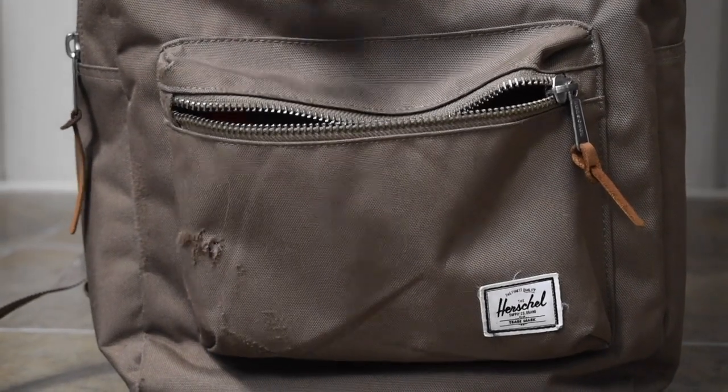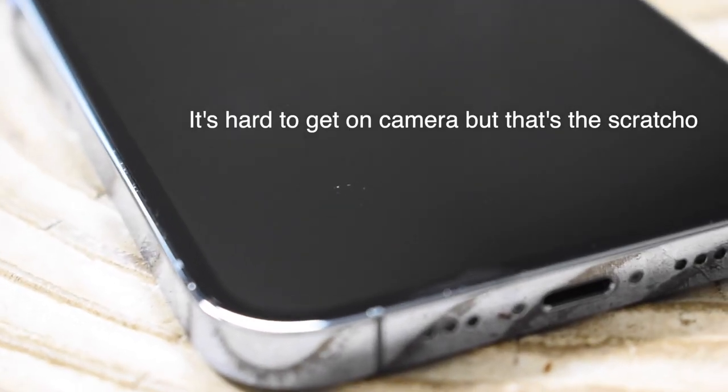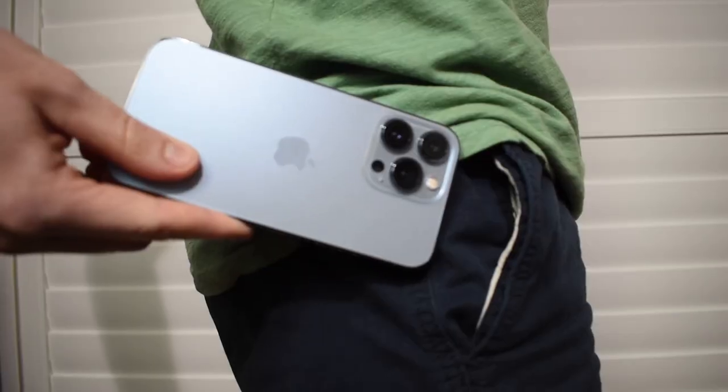Another feature worth mentioning is the ceramic shield. I'll just say it's not as protective as you might think. I had the phone for a couple of days, put it in my bag at school, and got a scratch on the screen. The ceramic shield may help with drop protection against cracking and shattering, but you can still get scratches just as easily. I'd consider a screen protector if you throw your phone in your bag a lot.